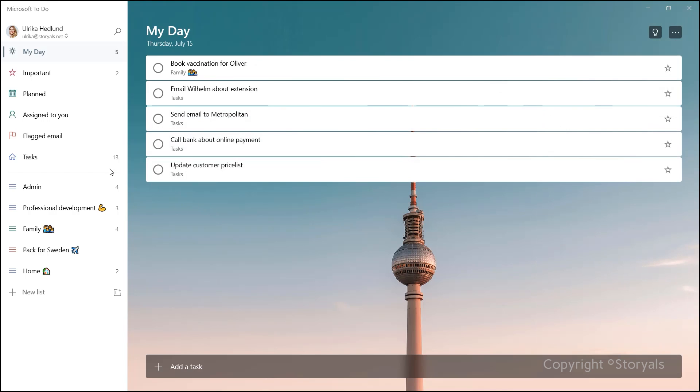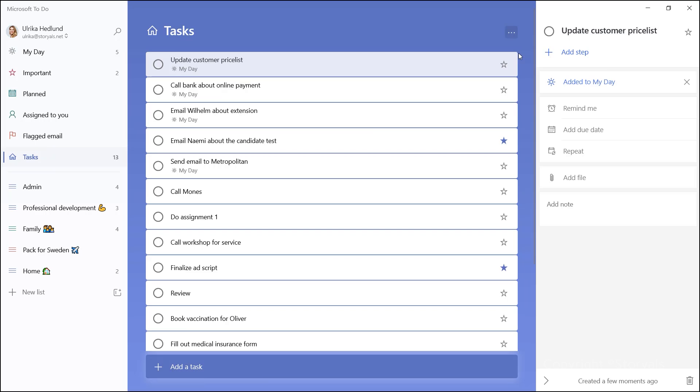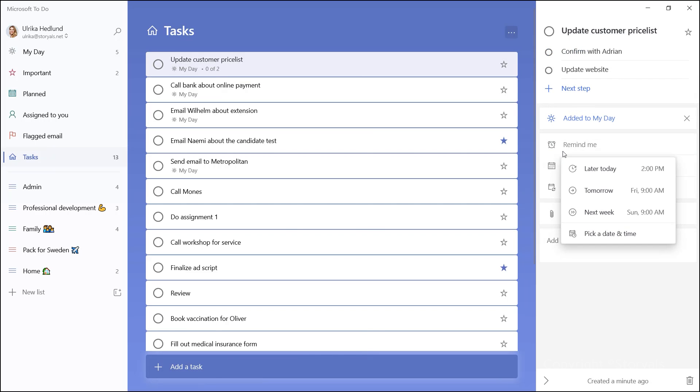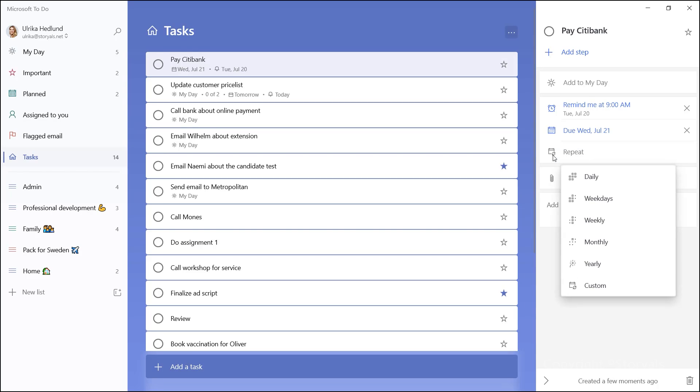Whatever you don't finish during the day will just stay in the task list. If you haven't added something to a custom list you've created, it just ends up in the generic tasks list. You can put more details on a task, such as steps, reminders, and due dates. You can also make them recurring — for instance, I put certain bill payments in as recurring so that I can check them off every month.